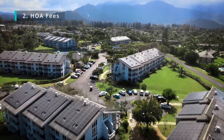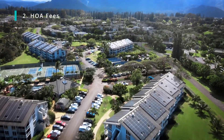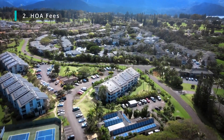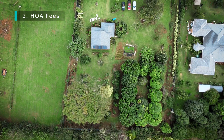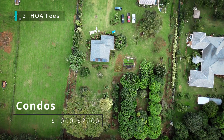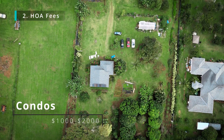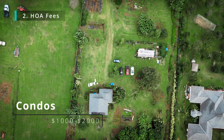HOA fees. Most homes in visitor destination areas do have HOA fees, and all of the condos have HOA fees. They can be much higher than people expect them to be. I like to tell my clients with condos: if you're under a thousand dollars, you're on the low end of HOA fees. If you're over two thousand dollars, you're on the high end of HOA fees.